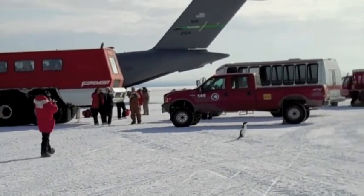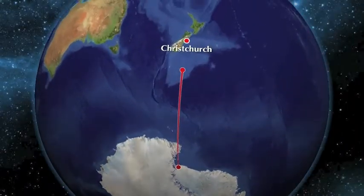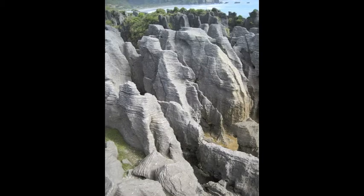We saw one more little visitor, and from there it was back on the C-17 to Christchurch. I was fortunate enough to have three days to thaw out in New Zealand before heading back to the States. What a difference it was from Antarctica.